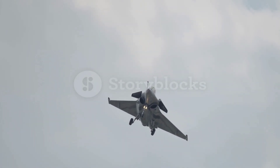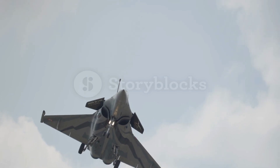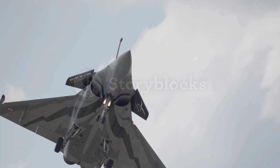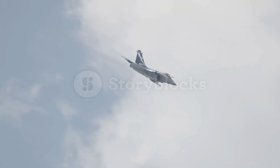Additionally, the Rafale is capable of performing air-to-air and air-to-ground strikes simultaneously, providing unrivaled versatility in combat. Its multi-role capabilities mean the Rafale can seamlessly switch between a variety of mission profiles, including precision strikes, intelligence gathering and close air support.